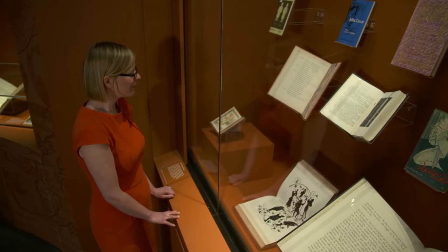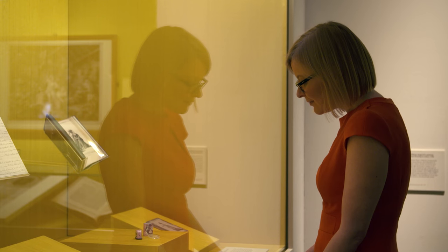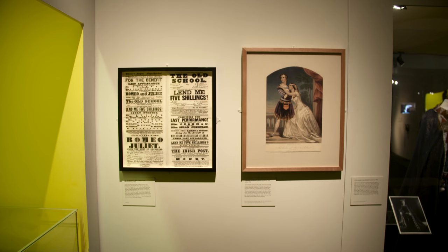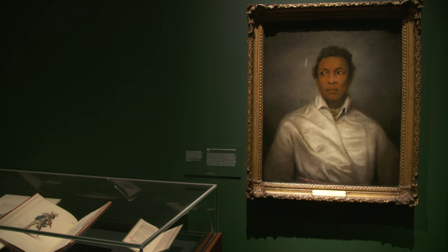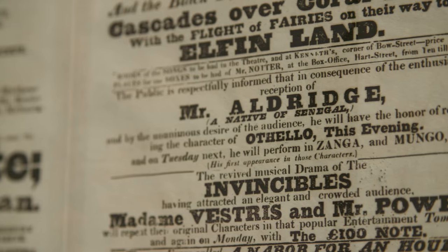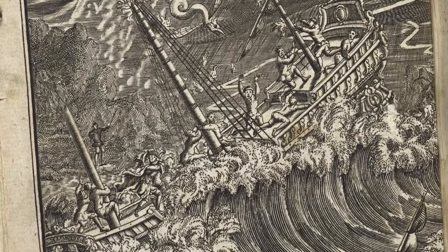We're looking at key moments in history that have changed the way that we see Shakespeare — moments such as the first time a woman acted Shakespeare in 1660, and then the first black actor to play Othello in 1825. We're looking at moments that were profound cultural changes for society, not just for Shakespeare's reputation.